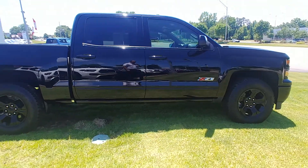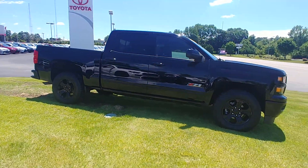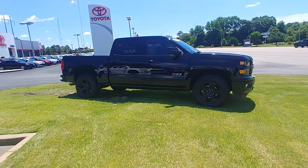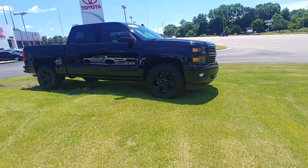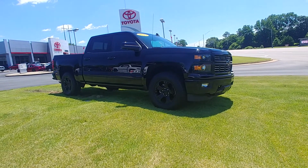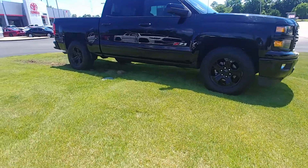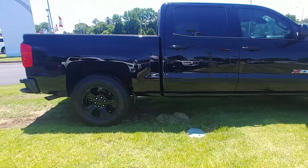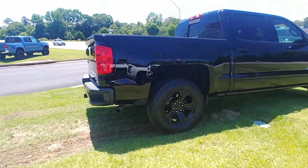This is the 2015 Chevrolet Silverado completely loaded Z71 LTZ midnight edition, black on black. As you can see, it's got heated and cooled leather, navigation, front and rear parking sensors, off-road tires — everything on this truck is completely blacked out. It's a really really cool look.